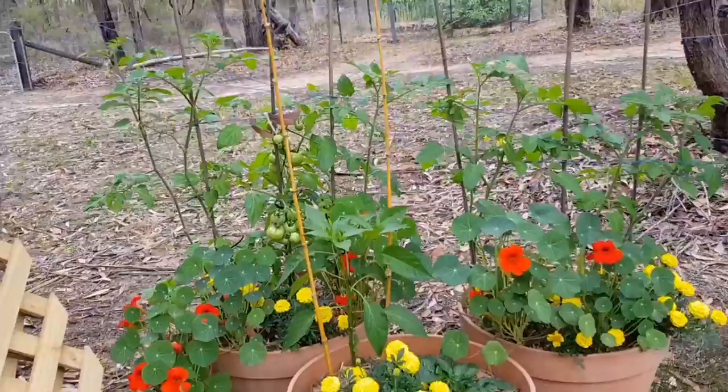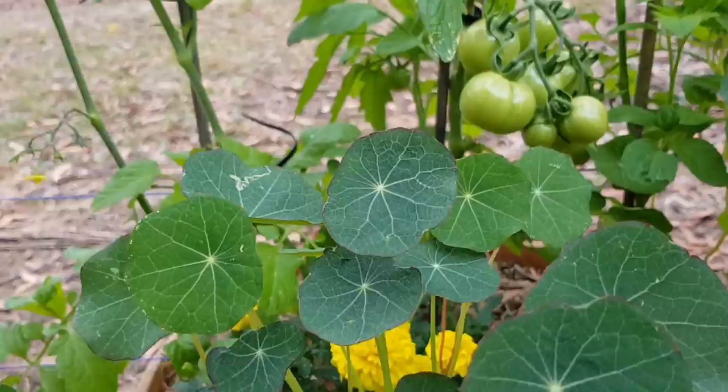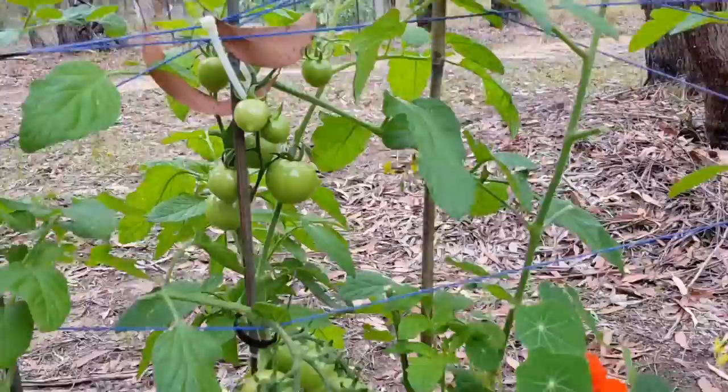So this is our tomato section. We've got some... I cannot remember the name of these plants — gone blank. I'm sure you know what they're called anyway. And we've got some tomatoes growing in the background there — look at those. They're Roma tomatoes. They taste really good. Hopefully they'll go red and we can eat them.